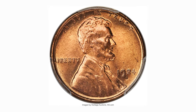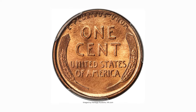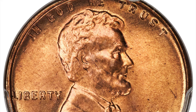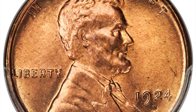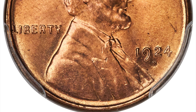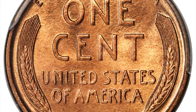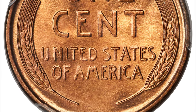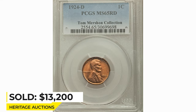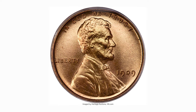This is a 1924-D Lincoln cent in MS-65 Red, among the finest known. This example boasts bright orange-red surfaces front and back, no observable carbon, and sharp strikes that show slight weakness only on the four in the date. Like many examples of this issue, the reverse is rotated about 20 degrees from the obverse. It sold on April 25, 2019 for $13,200 at Heritage Auctions.